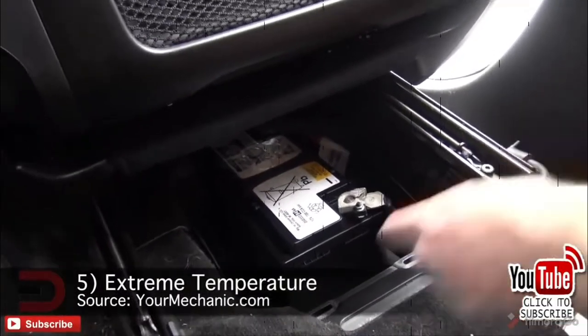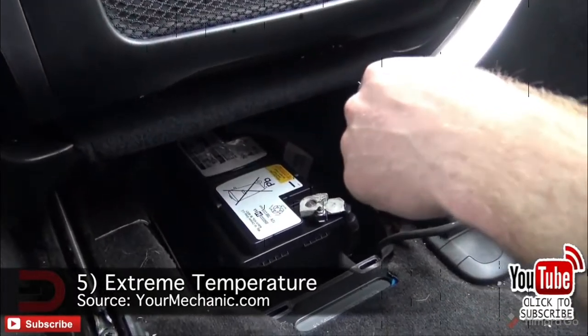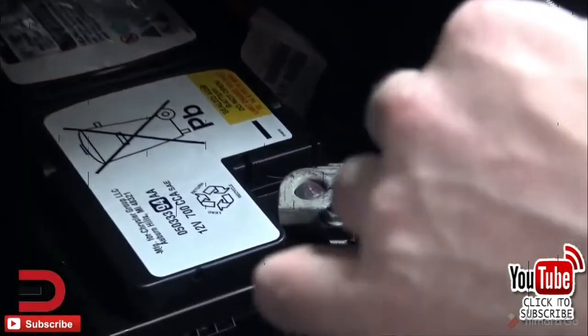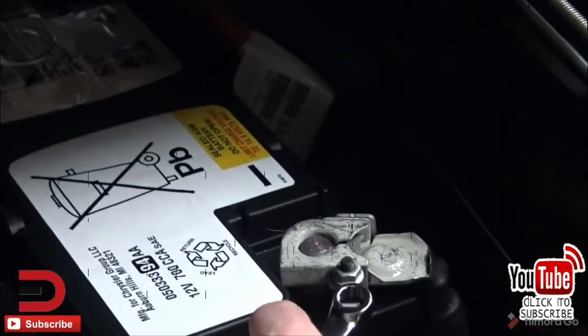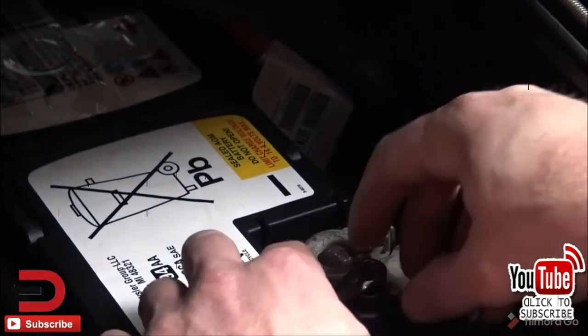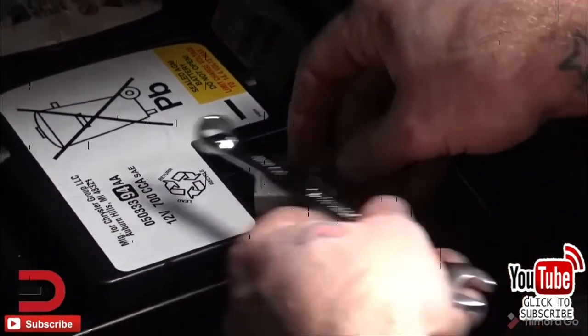Number five: extreme temperature. Whether extremely hot — over 100 degrees — or cold — under 10 degrees — temperatures can cause lead sulfate crystals to build up. If the car is left in such conditions for too long, the sulfate buildup can damage long-term battery life. It may also take a long time for your battery to charge in these environments, especially if you only drive short distances.